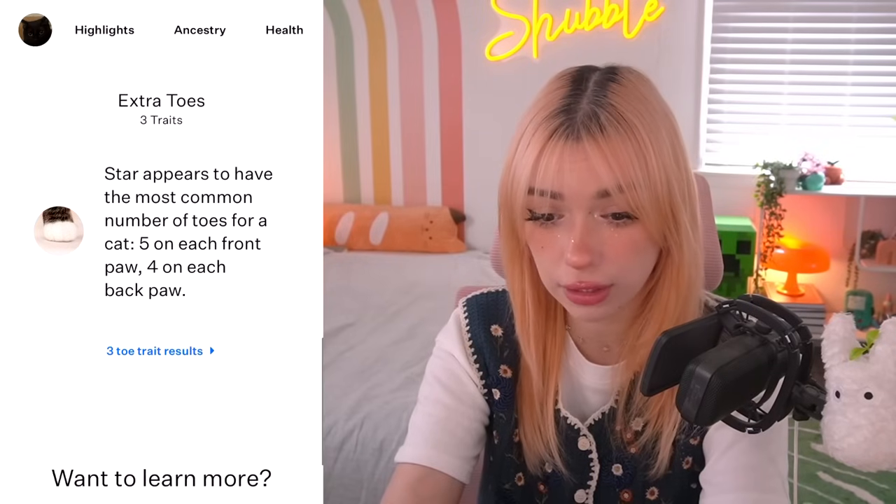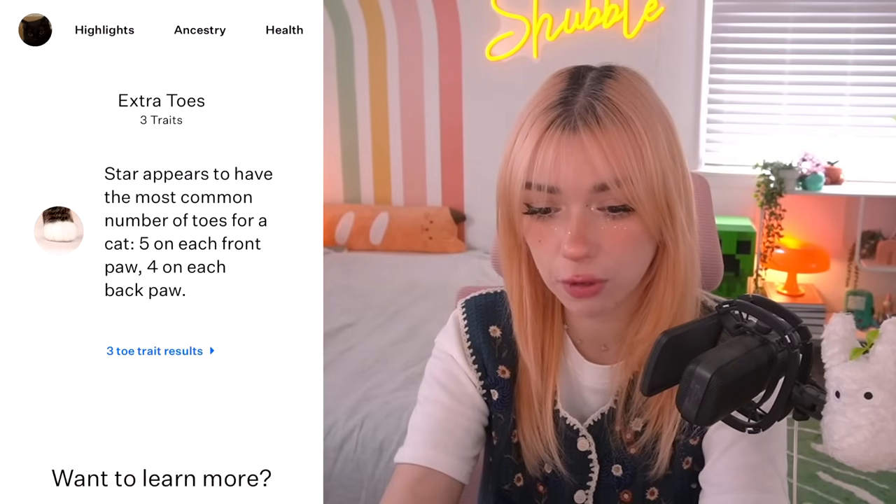Extra toes? Star appears to have the most common number of toes for a cat — so that's normal. She's just normal. She's just a basic cat. I thought that this would be way more interesting. I thought Bombay would be in there. I thought this would be a longer video. I thought there would be more to talk about, so much more to discuss and Google.